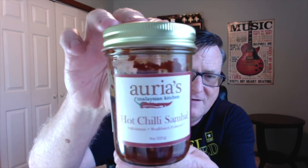I'm going to be starting off with her hot chili sambal. It says here: an all-natural, small-batch-produced product. It's made up in Brooklyn, New York. This was sent to me from the owner, Aurea Abraham — there's a picture of her right there. I want to share a little bit about her from the website. She's made quite a name for herself up in Brooklyn.